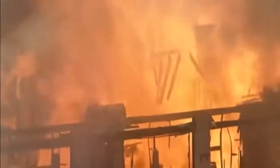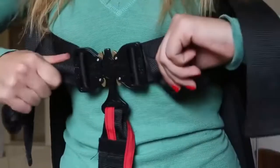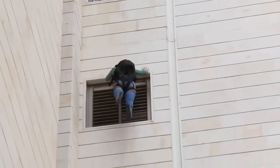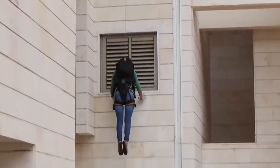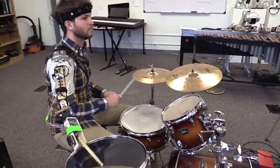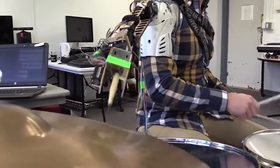Number 52: Quick Evacuation Backpack — allows for safe and quick evacuation of high-rise buildings in an emergency situation. Number 51: Wearable Third Arm — responds to both the music being played and the movements of the player.